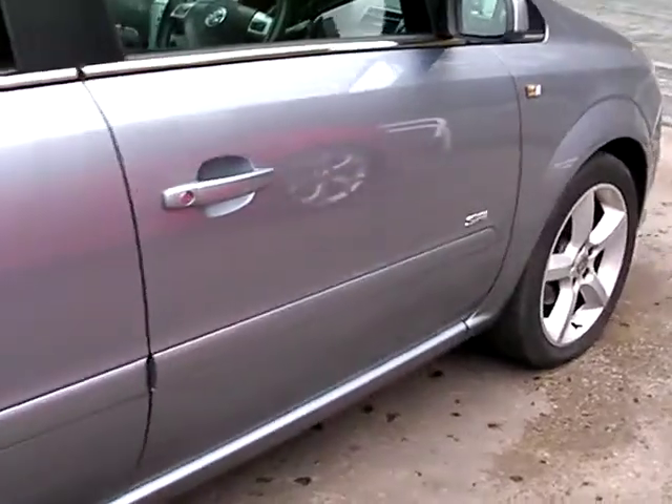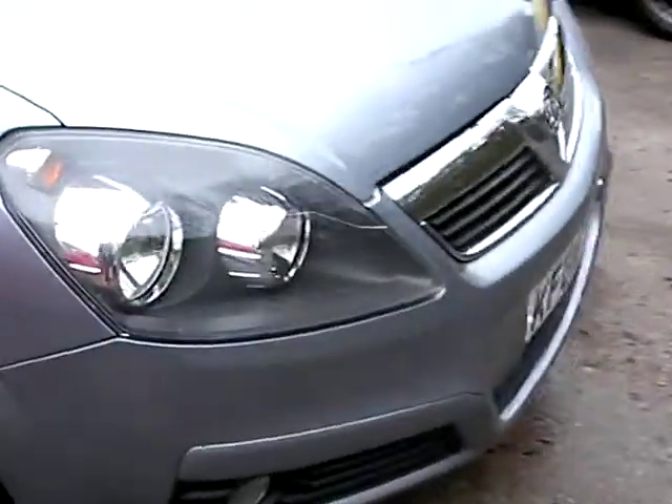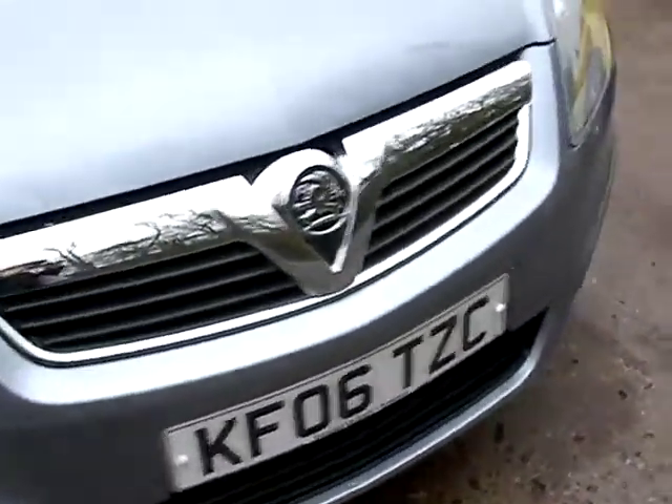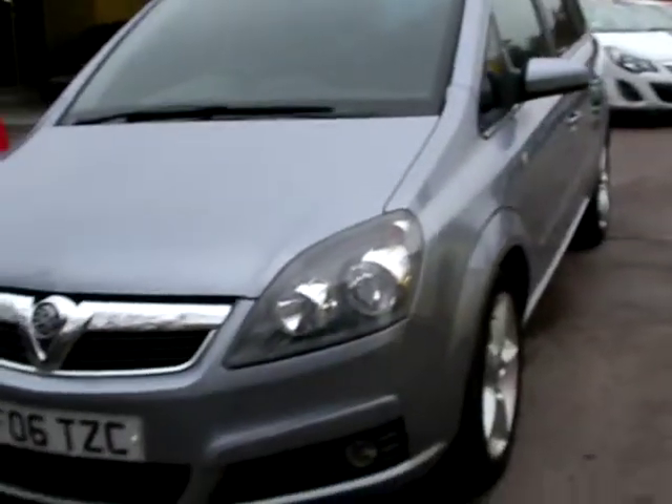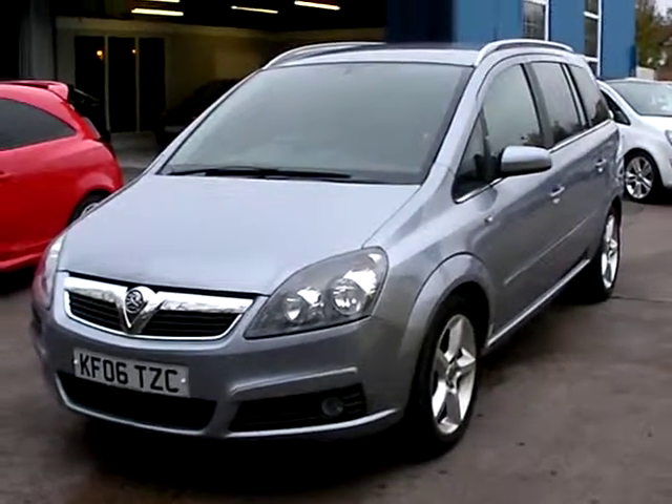We'll MOT and service the car for you when it's sold. Finance is available via our online calculator. Part exchange is welcome. The car has been HPI and mileage checked, and we also include a free 12-month AA membership. That's available at Cantilever Car Centre, Station Road, Latchford, Warrington, Cheshire.